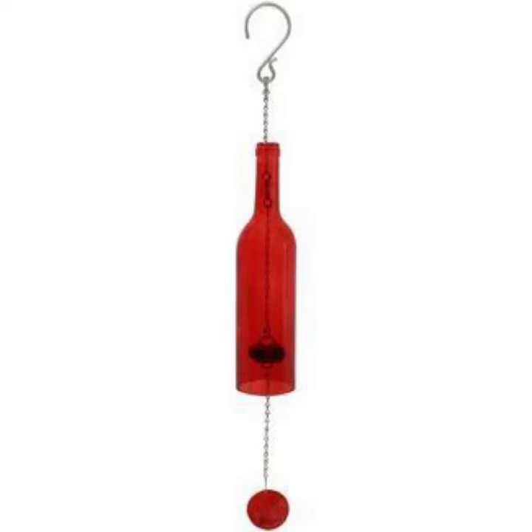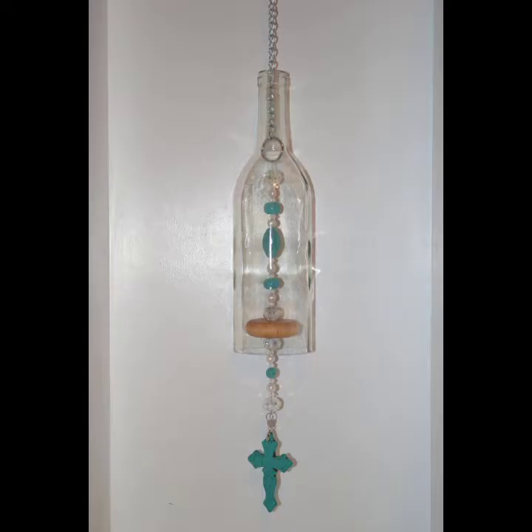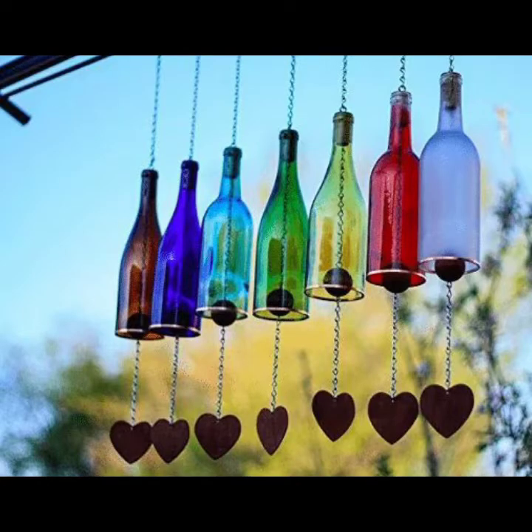Asalamu alaikum viewers, welcome back to my YouTube channel. Hope you are also taking care of yourself today. In this video I am going to show you the PT designing and ideas about bottle wind chimes. See my video till the end.